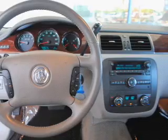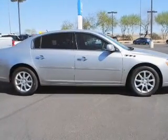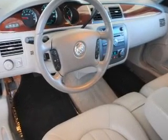Leather seats, power door locks, power windows, cruise control, an AM FM stereo with a CD player, satellite radio, power mirrors. Call today to schedule a test drive.